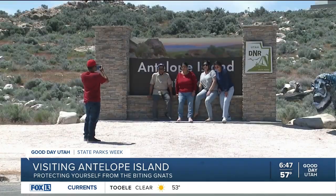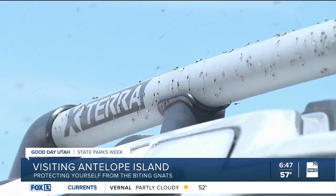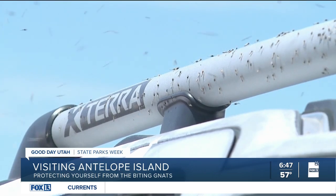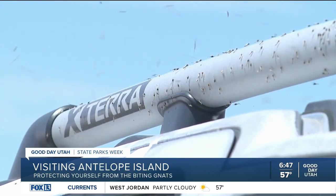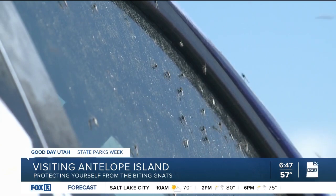As attendance to Antelope Island grows, everyone who visits will notice the battle of the bugs. The island is home to dragonflies, midges, and the most notorious — the biting gnats, also known as no-see-ums, or just plain jerks.